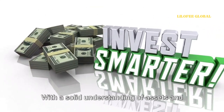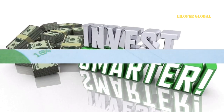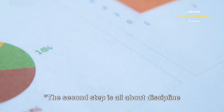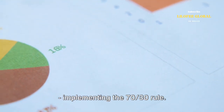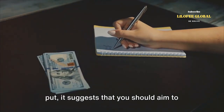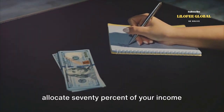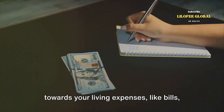With a solid understanding of assets and liabilities, you're ready for the next step: financial discipline. The second step is all about discipline — implementing the 70-30 rule. Simply put, it suggests that you should aim to allocate 70% of your income towards your living expenses like bills,